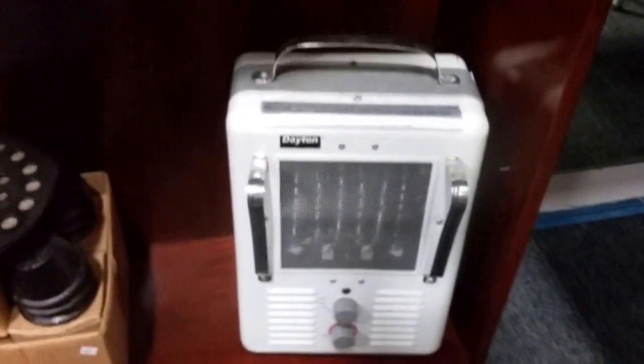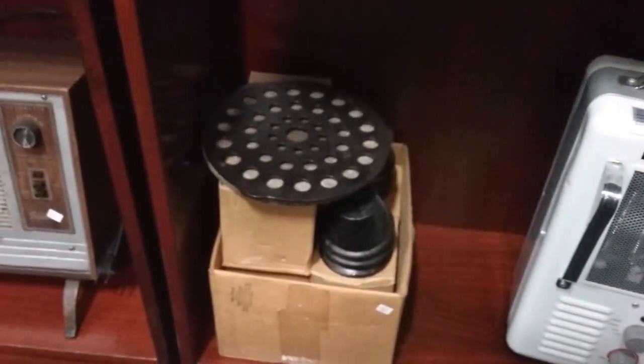We have the Dayton electric heater. I'm not sure what those are — they look cast iron though. Got some Crocs, some other shoes here. And then if you ever need a candle, we have tea lights for days. And another tall candlestick boxes — full, full, full.